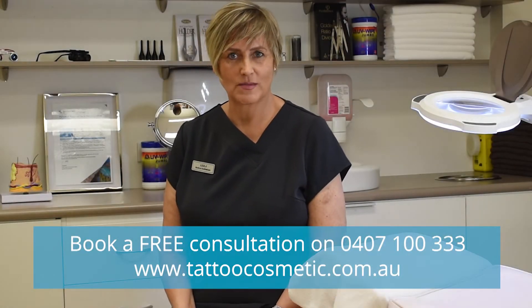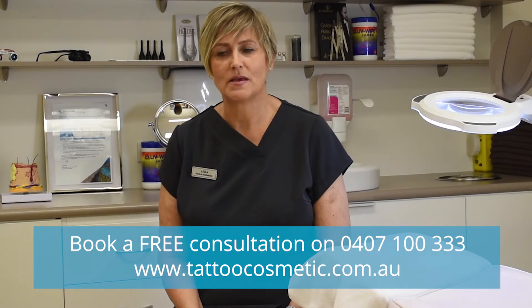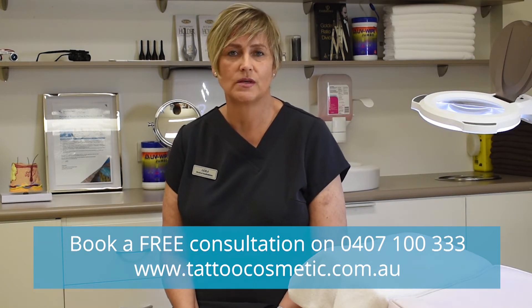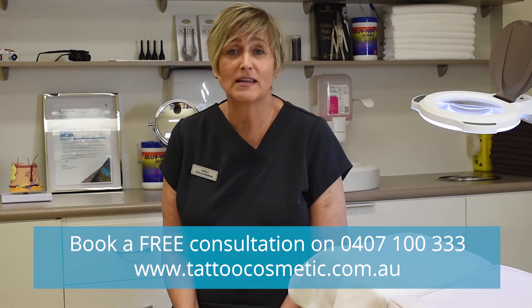Hi, this is Leila here from Cosmetic Tattoo Clinic. I also specialize in diathermy — that's a procedure where you can remove all sorts of little things. In particular, I'd like to talk with you today about haemangiomas, which people also call little red dots.